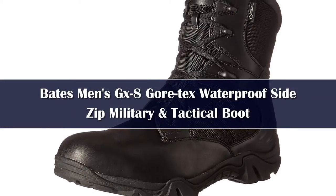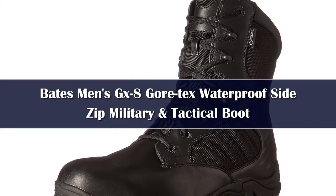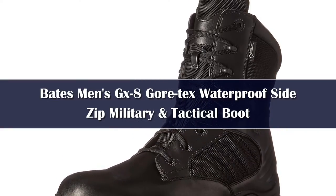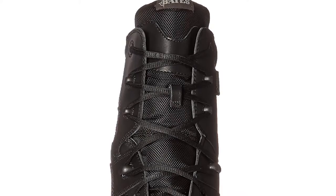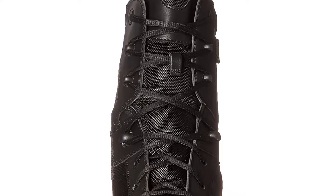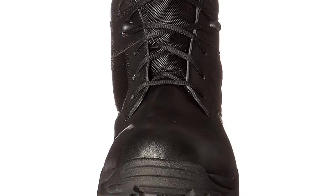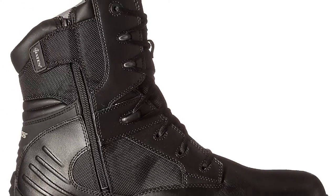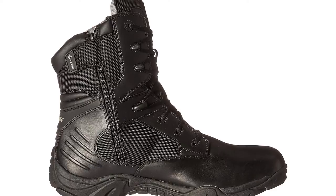Number 5. As evidenced by the Bates GX-8, tactical bootmakers haven't left the Coast Guard high and dry. Thanks to relaxed USCG boot regulations compared to the rest of the military, the GX-8 offers a boot equipped with a YKK zipper and an ASTM F2413-11 rated composite toe, turning these tactical boots into convenient, lightweight kicks. At under 3 pounds per pair, these boots are incredibly lightweight for a safety toe boot.